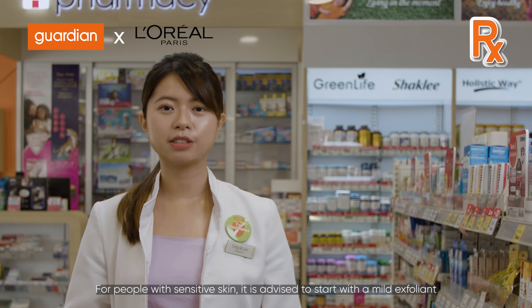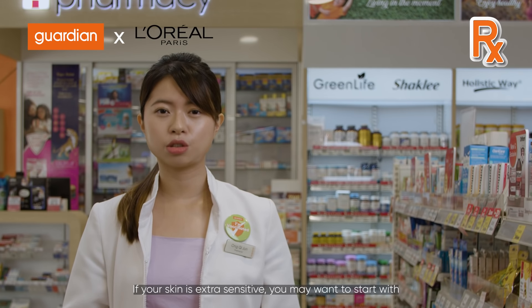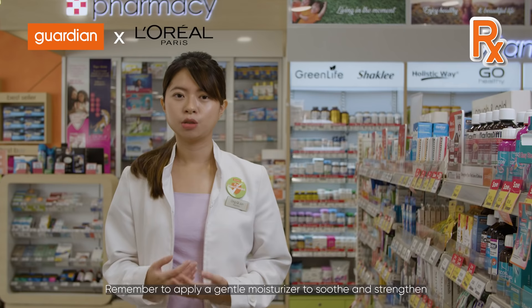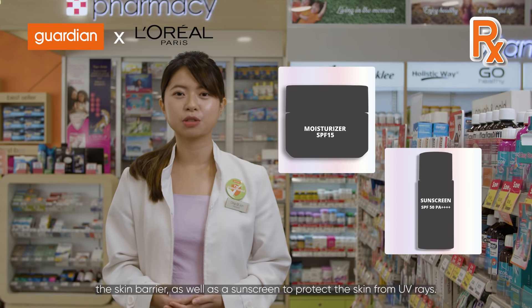For people with sensitive skin, it is advised to start with a mild exfoliant such as glycolic acid 1%, which is generally suitable to be used twice daily. If your skin is extra sensitive, you may want to start with once to twice a week of usage, then slowly work your way up. Remember to apply a gentle moisturiser to soothe and strengthen the skin barrier, as well as a sunscreen to protect the skin from UV rays.